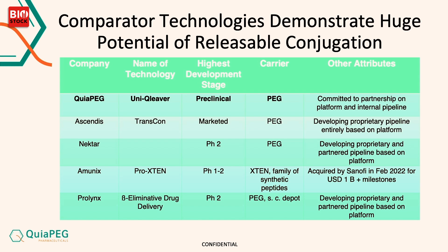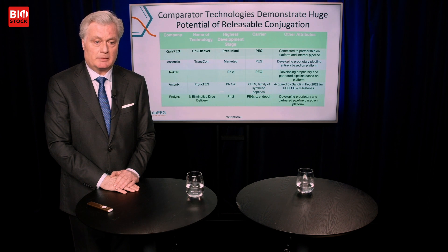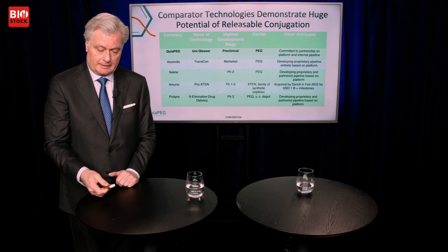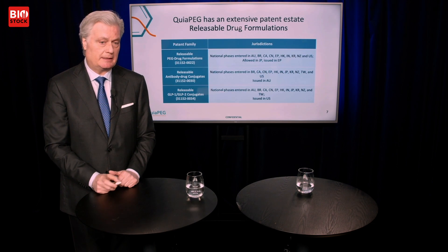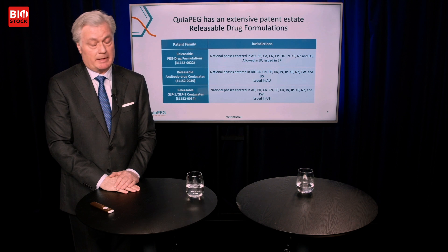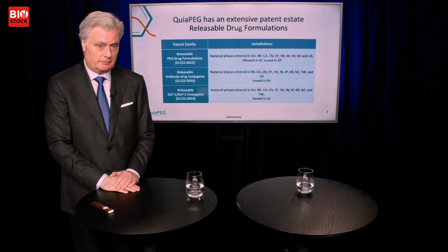Looking at competitors, we have Ascendis Pharma — a Danish biotech listed on NASDAQ with a market cap of about $6 billion. They have a human growth hormone going from once daily to once weekly, which is quite successful and already on the market. One other company was acquired about a year ago for about $1 billion by Sanofi. So the market is quite small, and we have a good niche and opportunity for business development and potentially to be acquired.